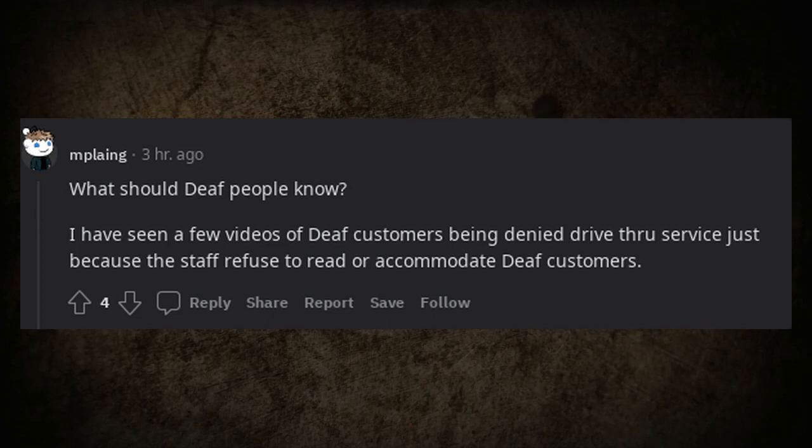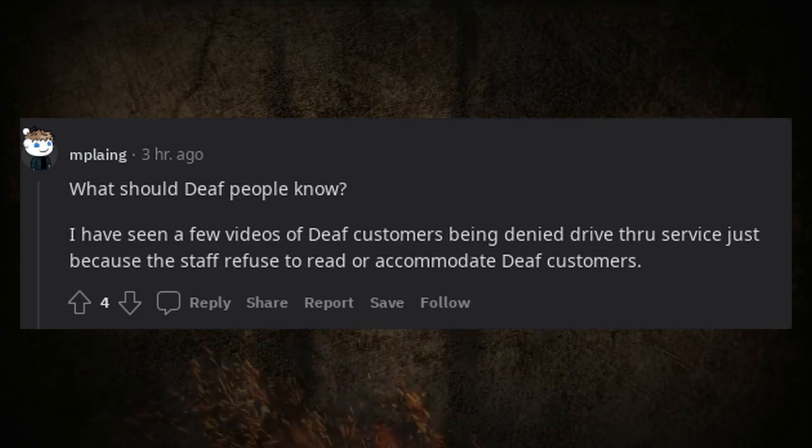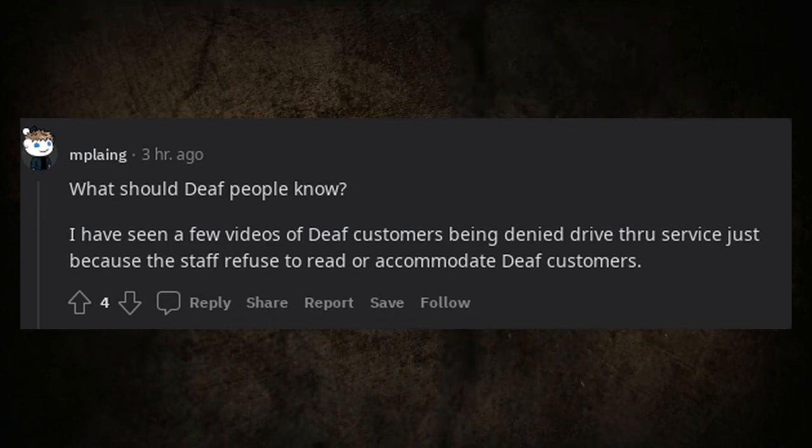What should deaf people know? Some have seen videos of deaf customers being denied drive-thru service simply because staff refused to read or accommodate them.